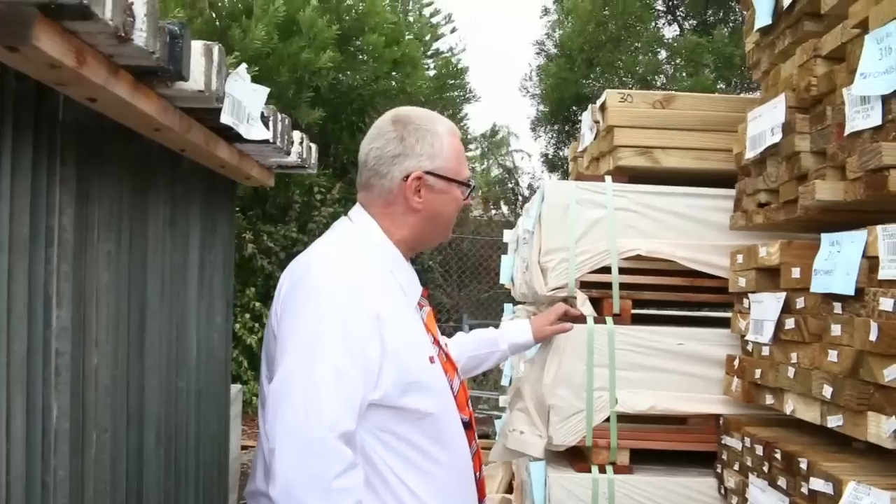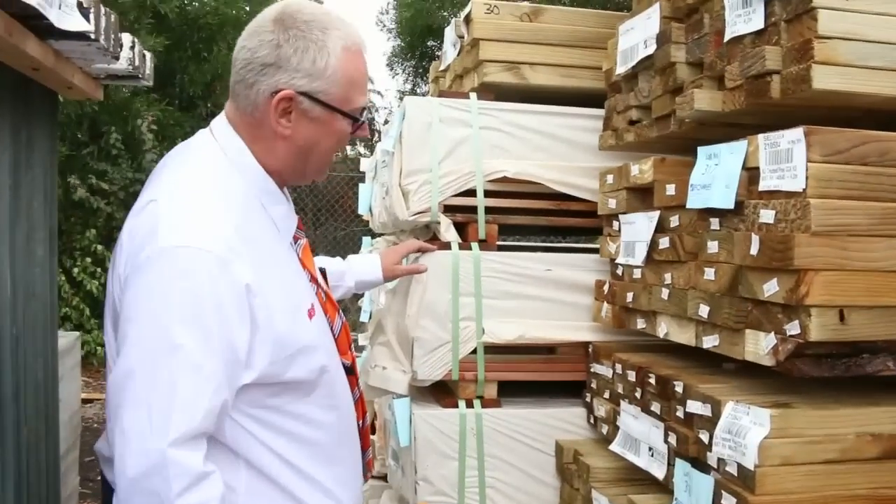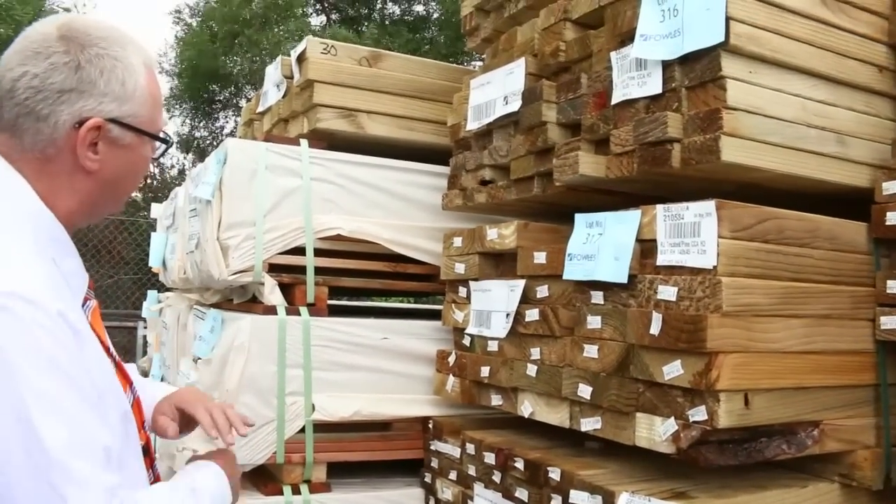Hello, Michael from Fowls here once again for tomorrow's auction preview, Wednesday the 13th of March 2019 at 10 a.m. Alright, let's go for a walk and see what we've got — we've got lots of stock in this week, including a beautiful load of Vic Ash.